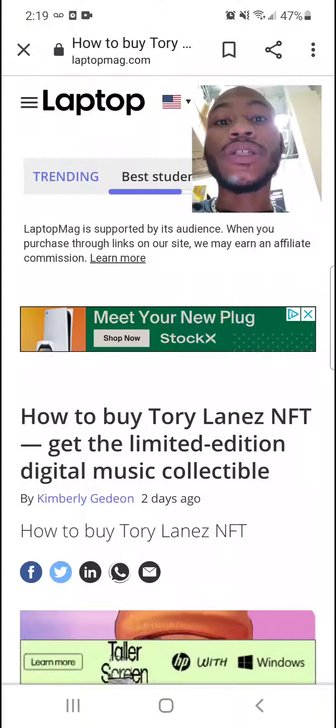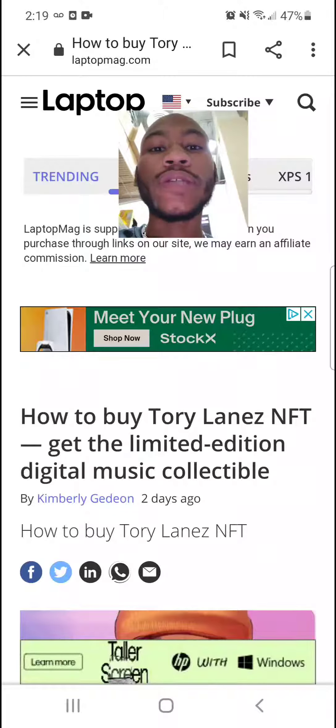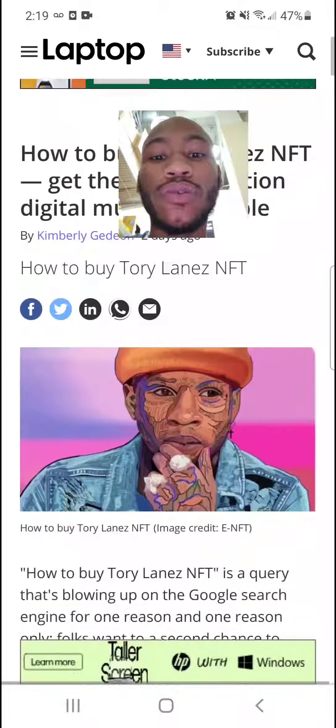I just want to give you a quick update. As you can see, we got an article from laptopmag.com talking about how to buy Tory Lanez NFT — get the limited edition digital music collectible.